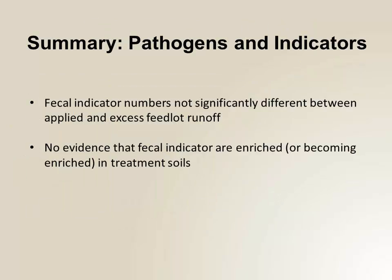Summary: the fecal indicator numbers are not significantly different — what goes on versus what comes off. We have no evidence that they're being enriched in the soil over time. So good news when we're looking at long-term sustainability of this system for these microbial parameters.